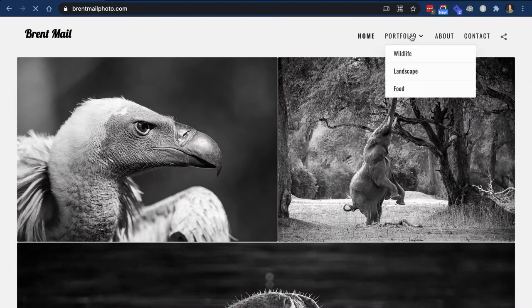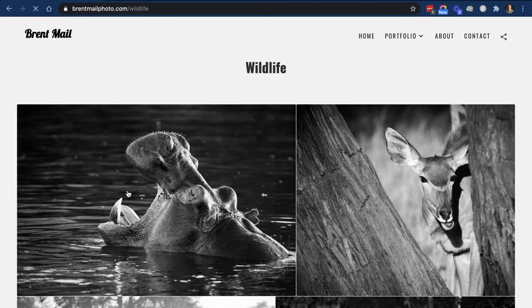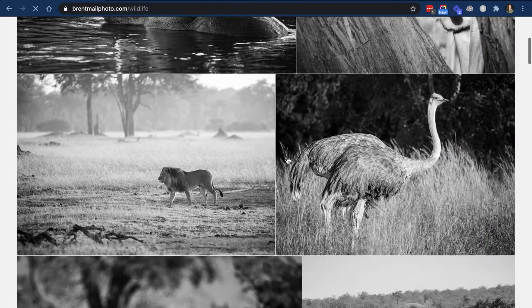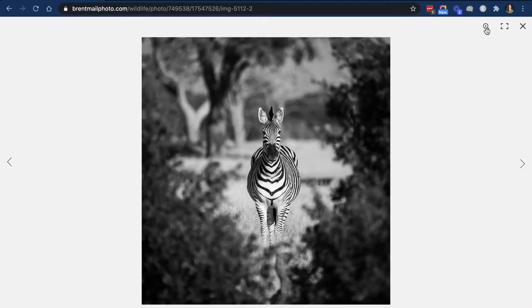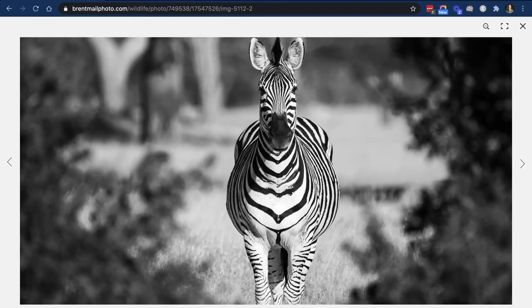There's my wildlife album and it shows up really beautifully. You can click on the different images and look at them large. You can zoom in, zoom out. You can even set it up so people can comment on your images or purchase them, which is a really cool way of making extra money.